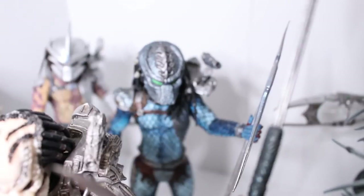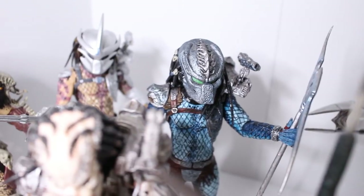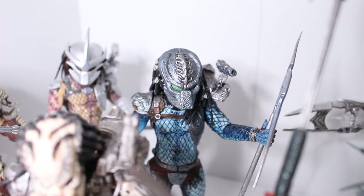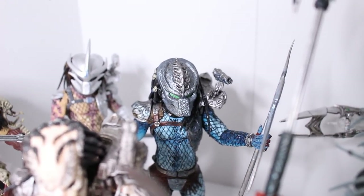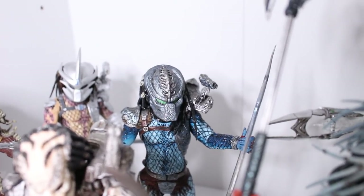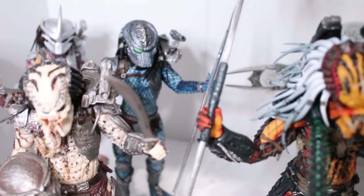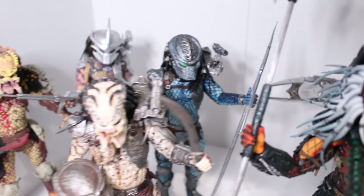In the background here we've got a nice blue-looking Predator. You want to know something funny — this is actually the Hive Wars Predator, not the green one I showed you on the top shelf. That one is the green Renegade Predator. My mistake, I do apologize. But this is the Hive Wars Predator — he's got a really cool-looking weapon and a really nice blue hue to him. Love that guy.